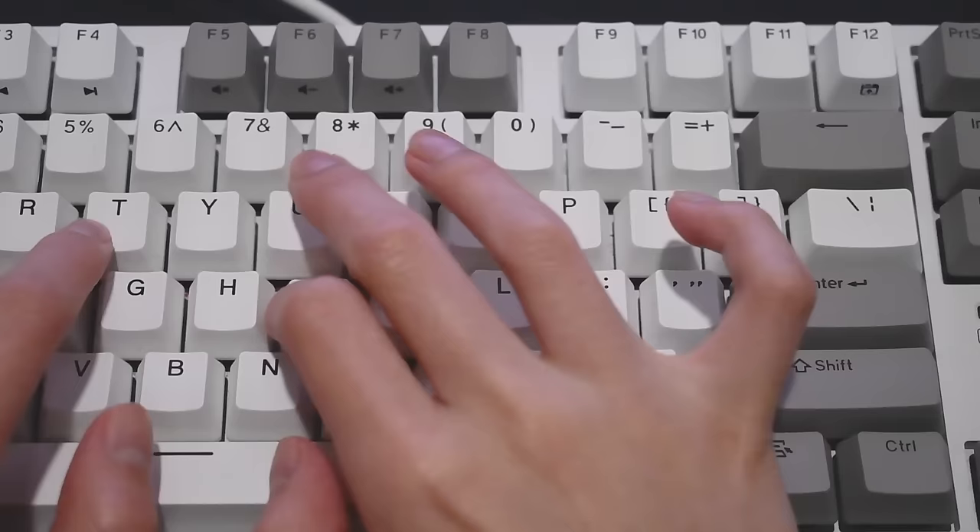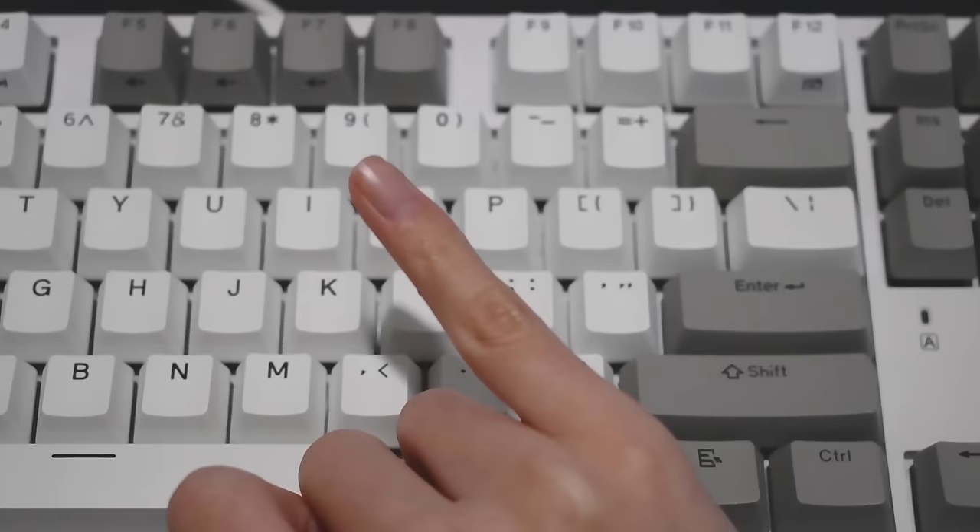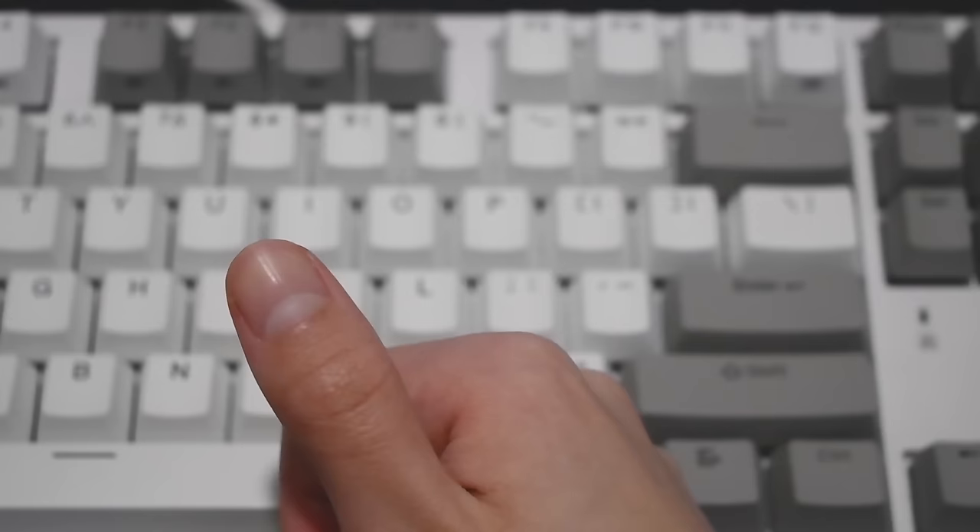My second tip is hand positioning. There are actually little indents on the F and J keys because that's where your index fingers should be resting. On my right hand, I mostly use my index finger and my middle finger for the bulk of the keyboard. My right pinky I only use for Enter and backslash. My right thumb I only use for the spacebar, and my right ring finger I use for the backspace button. You don't have to memorize all of these — you'll figure it out once you learn how to touch type.